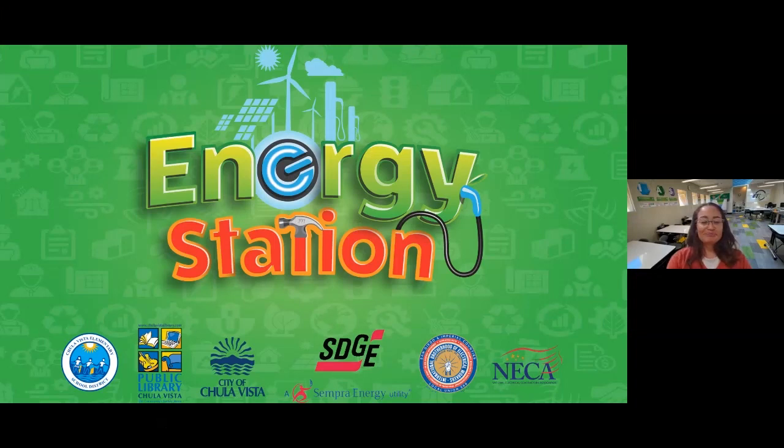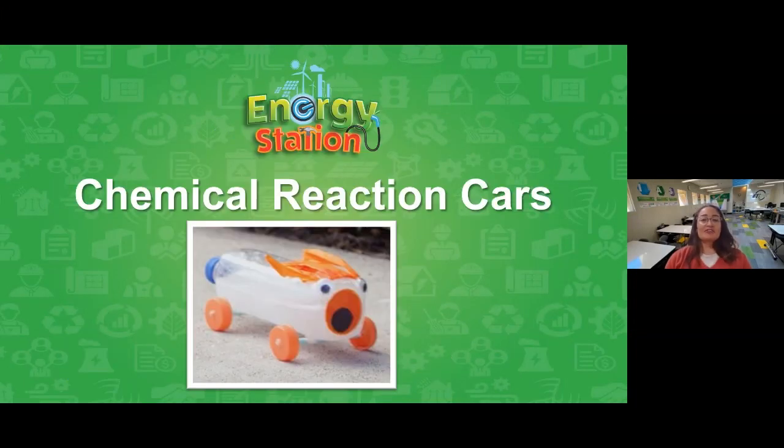Today I'd like to take a moment to thank our station partners: the Chula Vista Elementary School District, the City of Chula Vista, our Chula Vista Public Libraries, SDG&E, NECA, and IVW, who keep our program going all year round. Today's live event is called Chemical Reaction Cars. If you watched our last live event with Ms. Lopez of the Innovation Station last week, she made a crafty car using popsicle sticks and rubber bands. Our car today is different — we're going to fill this one up with some fuel. Behind the scenes I have Mrs. Beistrecht and Coach Ramirez here to moderate the chat and take your questions. At the end we're going to have another Kahoot game, so let's get started.